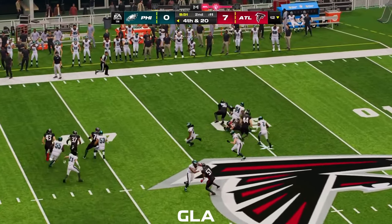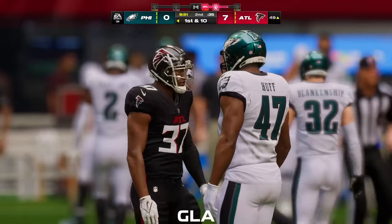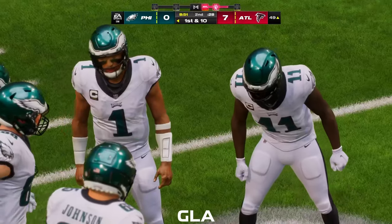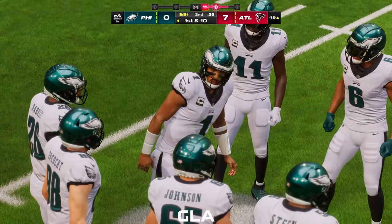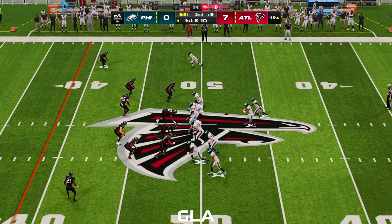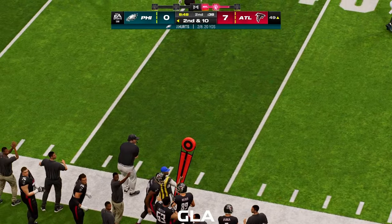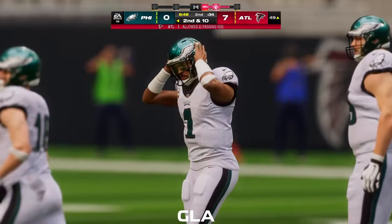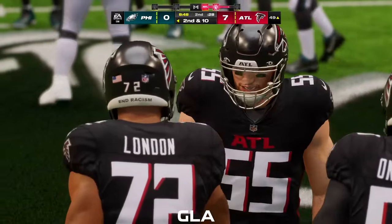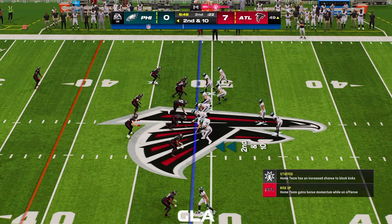Fielded at the 43 — a 43-yard punt but they get nine back on the return. The Eagles will have great starting field position as they take over. Philadelphia's offense ready to go again. The last series, a little disappointing — forced to punt. Now they'll try to do better and come away with some points as they begin this drive, first and ten. But first down Hurts — and this is going to be incomplete. He's got to be careful not to force anything into coverage right there. There weren't really any throwing lanes, but he's got second and third down to fall back on.